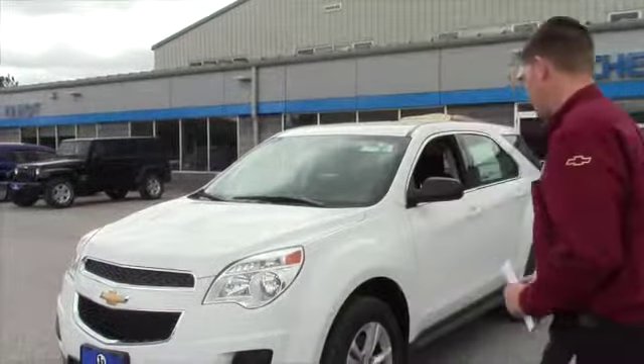I just want to go over a few of the features and benefits of this car that maybe Steve or anyone else who was helping you may or may not have gone through with you. Let's do a quick little walk around here of the vehicle.